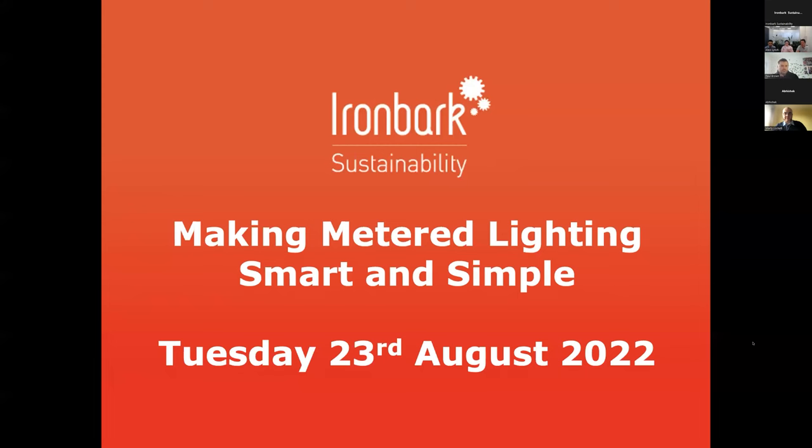This meeting is being recorded. Welcome everybody to our Making Metered Lighting Smart and Simple webinar.